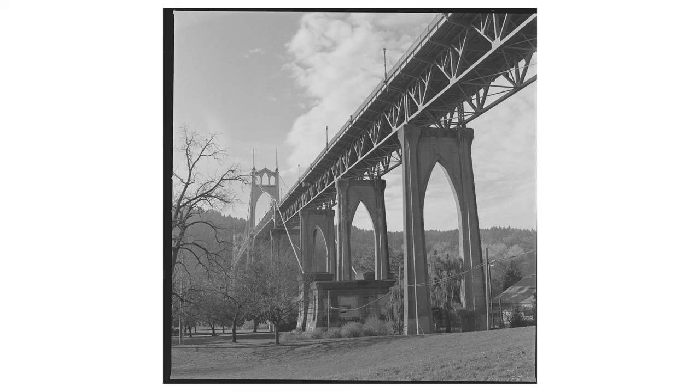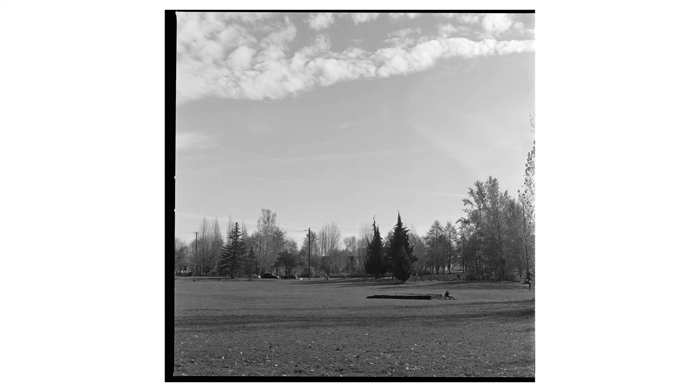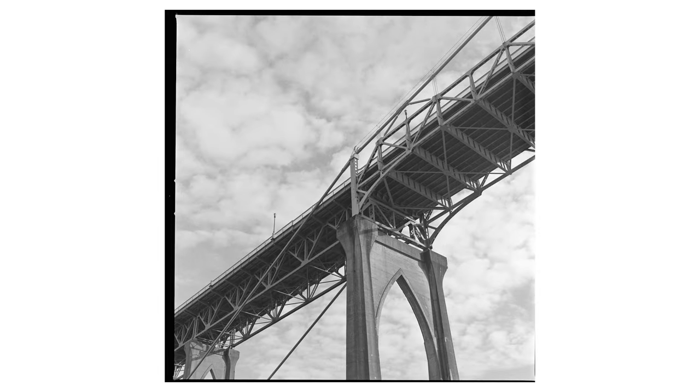Rodinal always comes through. You can always trust it, never question it. Honestly, I was relieved to see it work, but I was still surprised that this nasty-looking stuff could still do work. The fact that I could still develop images is cool and all, but the legend is that no matter how old or how brown or how chunky Rodinal is, it'll always develop like new.